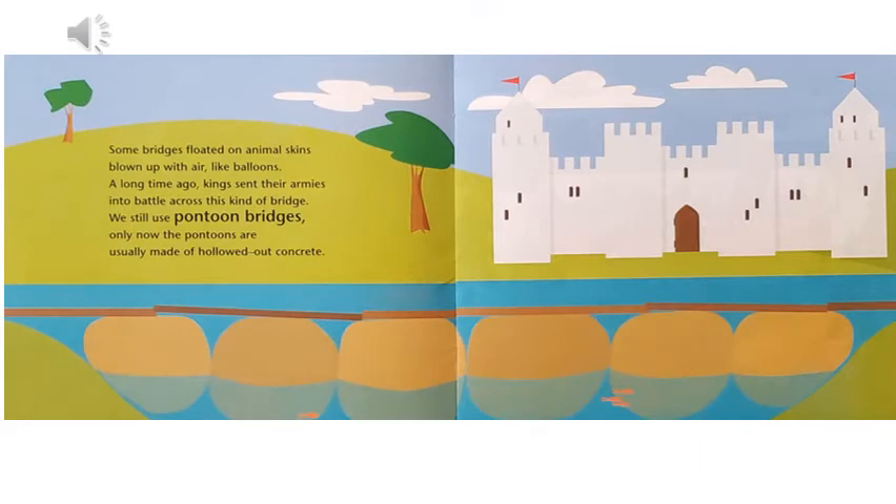Some bridges floated on animal skins blown up with air like balloons. A long time ago, kings sent their armies into battle across this kind of bridge. We still use pontoon bridges, only now the pontoons are usually made of hollowed out concrete.